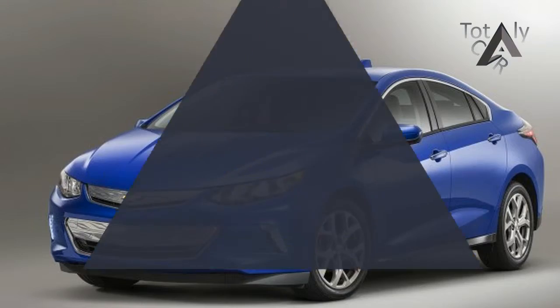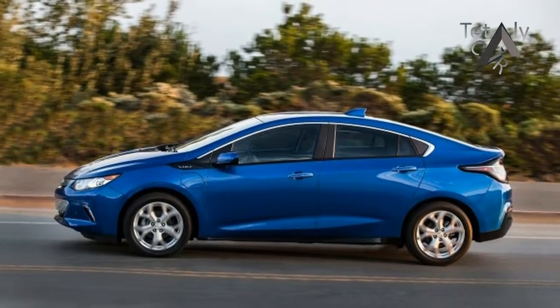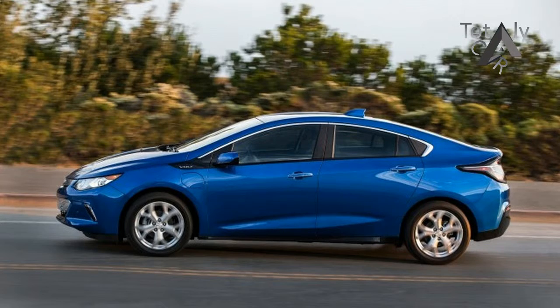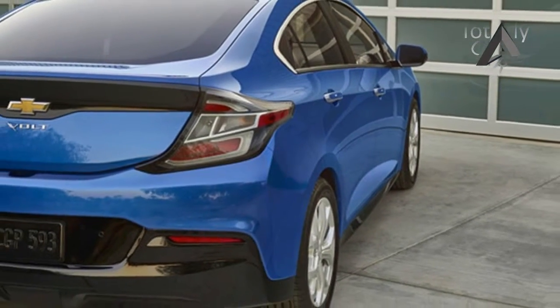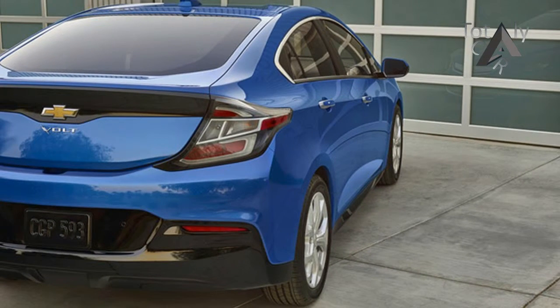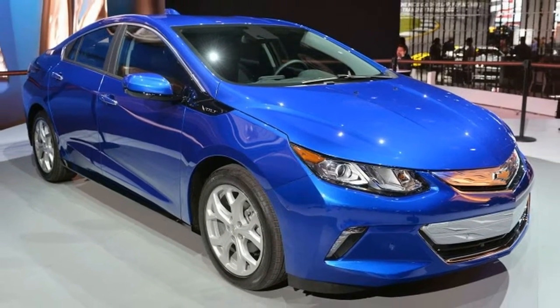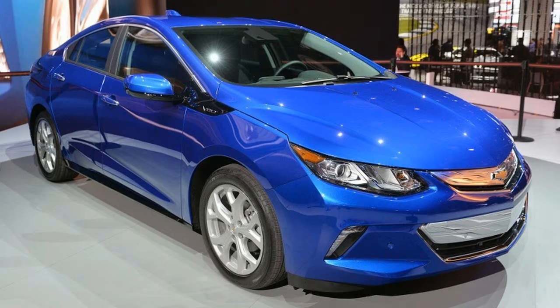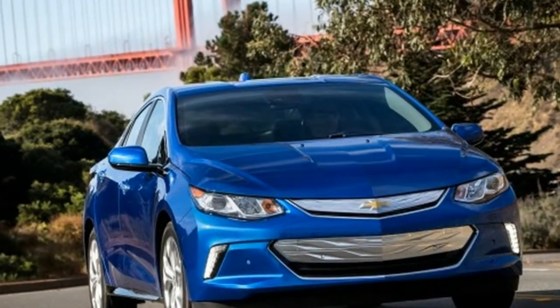The 2018 Chevrolet Volt is a dual personality compact five-door hatchback that can be driven solely on electric power for typical day-to-day driving, but it also offers the backup of a gasoline motor for long-distance trips. It was the pioneer extended range electric car, a vehicle that eliminates range anxiety associated with, say, the Nissan Leaf while still providing tailpipe emissions-free driving in almost every situation.